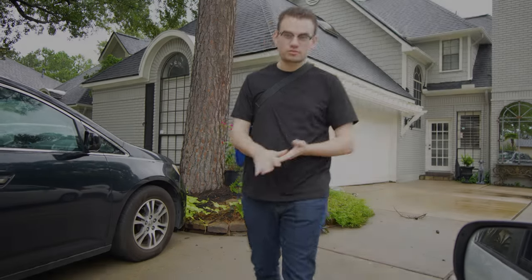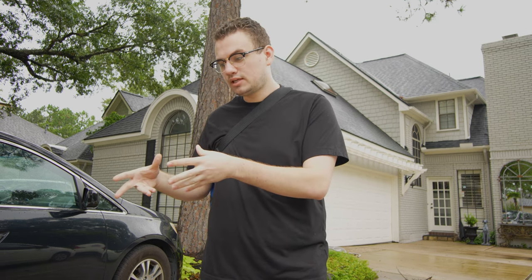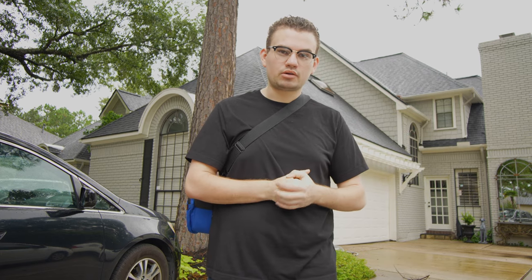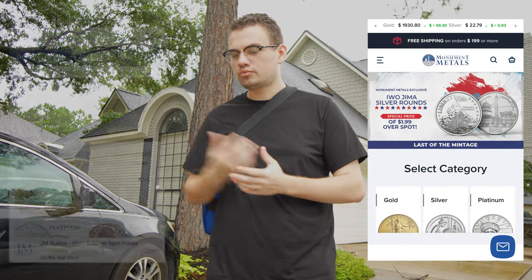We're driving a few hundred miles today to go pick up a bullion order from somebody that placed it with us locally. What we do normally is we go find a wholesaler that buys a large amount of bullion. We end up buying a certain order, locking it in with them, and then driving it to the customer and offering them a better price than what you would find on Monument Metals or other bullion websites.